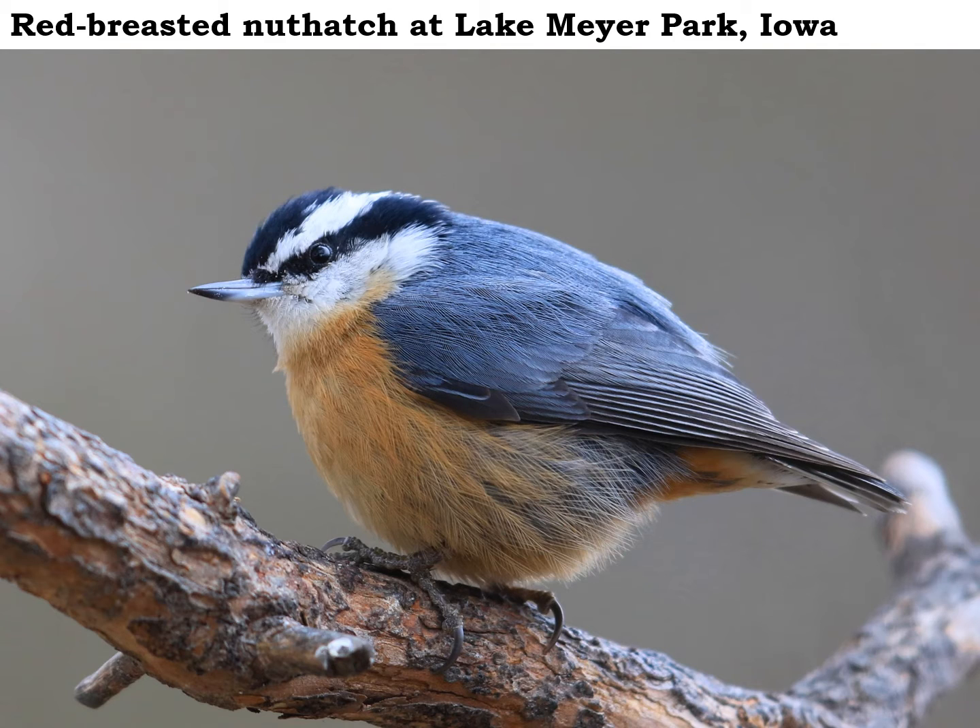Up north in their natural habitat there are lots of conifer trees, so they eat the seeds out of pine and spruce cones. You can often find these guys perched way up at the top of a spruce tree, sitting on a cone and picking the seeds out.